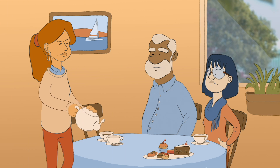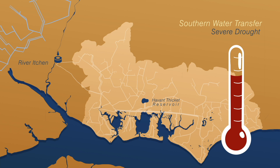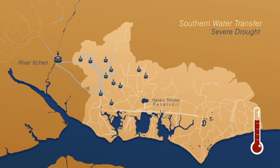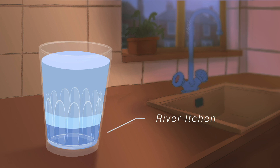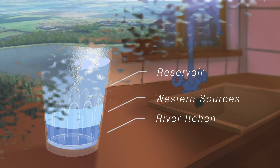If we have a severe drought, the 21 million litre transfer would still continue. The River Itchen would still supply some of the transfer and we would use more of our other sources. The Havant Thicket Reservoir would supply much more water and make up the difference both for our customers and the transfer. In this scenario, the glass of water would be around one quarter River Itchen, one quarter western sources, and one half reservoir water.